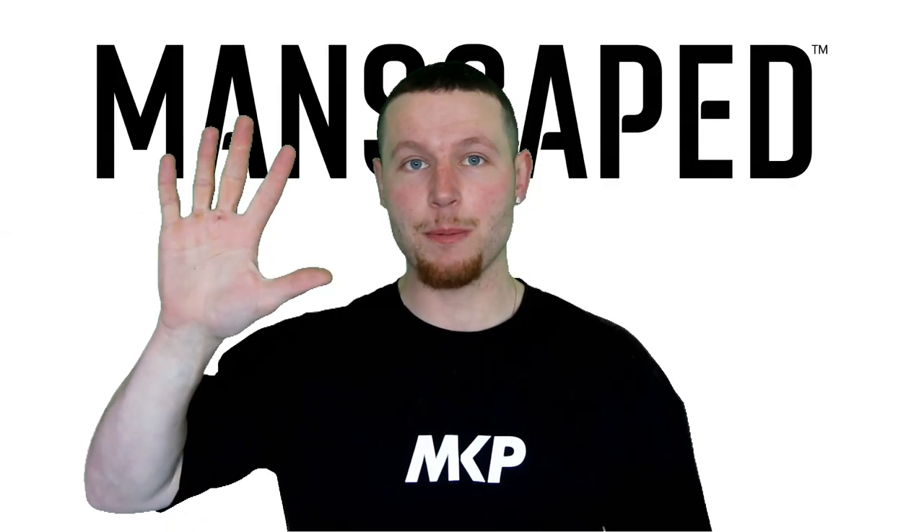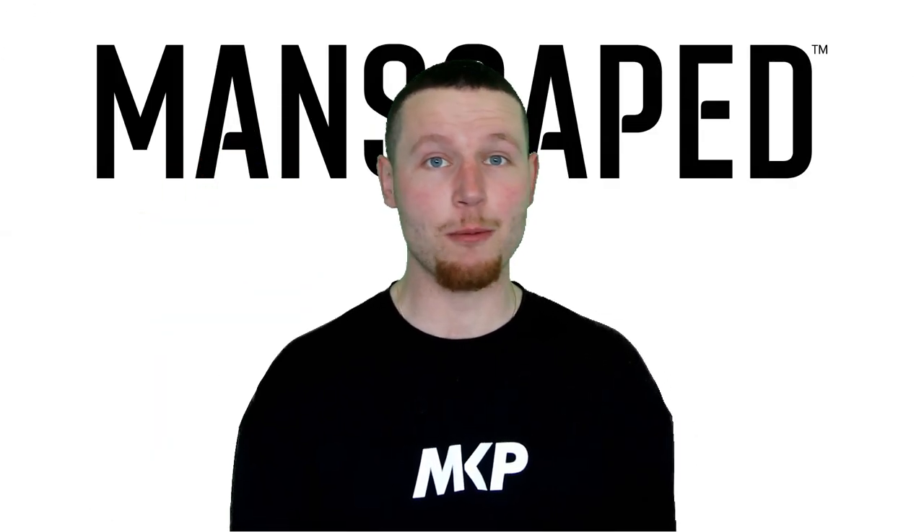If you enjoy this video, remember to hit the like button, leave a comment for the algorithm, and a quick word from our exclusive video sponsor, Manscaped.